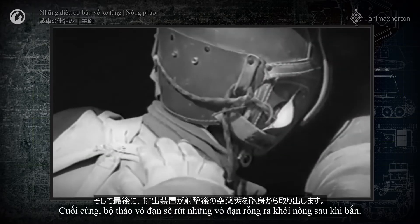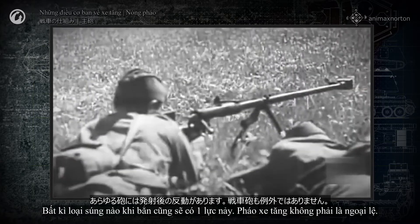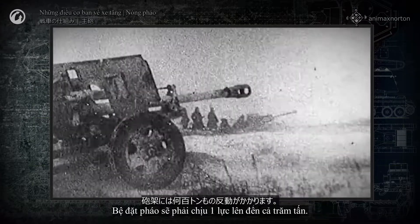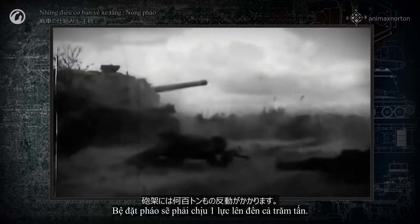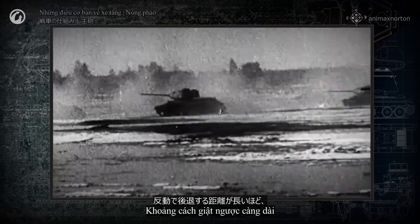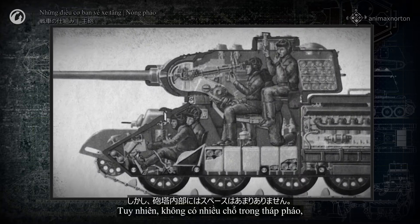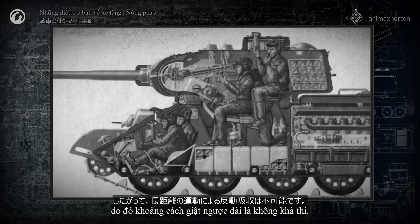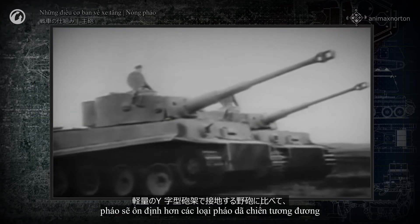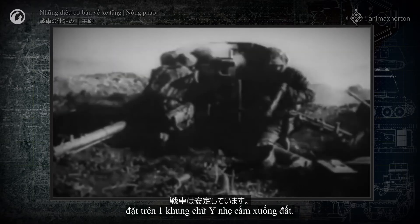The extractor removes the blank cartridge from the barrel after the shot. When firing any firearm, there is recoil — a tank cannon is no exception. The gun mounting endures a force that can reach hundreds of tons. That is why the barrel slides back: the longer the recoil distance, the less force is transferred to the tank's turret. However, there isn't much room inside a turret, so a long recoil distance is not an option. On the other hand, because of the tank's weight, the gun is more stable than the equivalent field gun mounted on a light Y-shaped frame pressed against the ground.